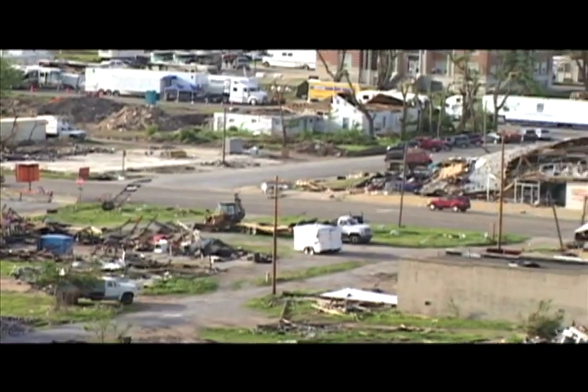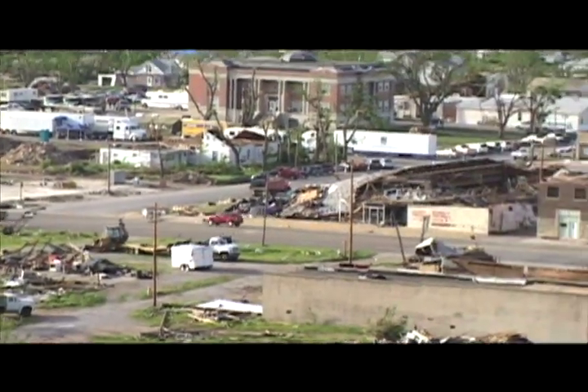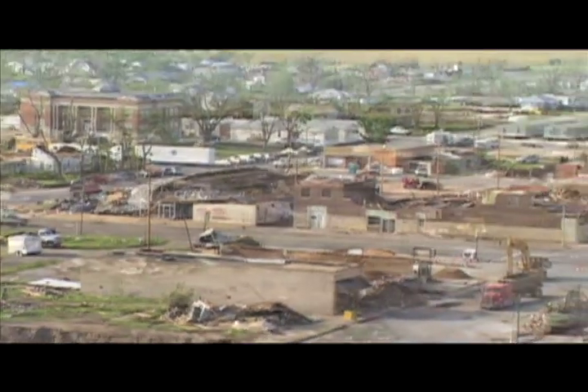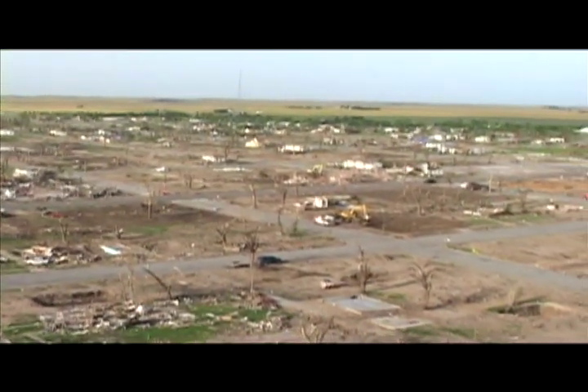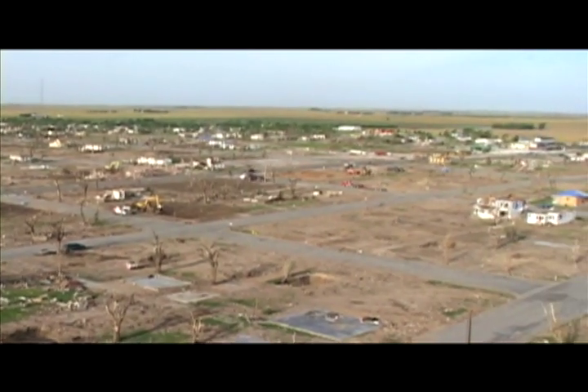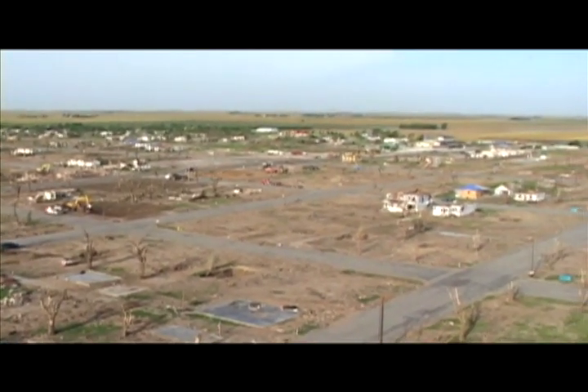The tornado that hit Greensburg, Kansas on May 4th, 2007 destroyed everything in its path, including homes, schools, and businesses. There's nothing left with this town. My heart just sank into my stomach. Greensburg is just absolutely devastated.